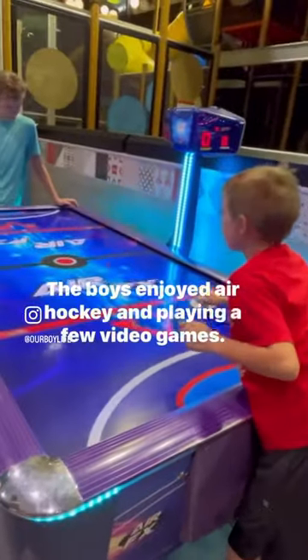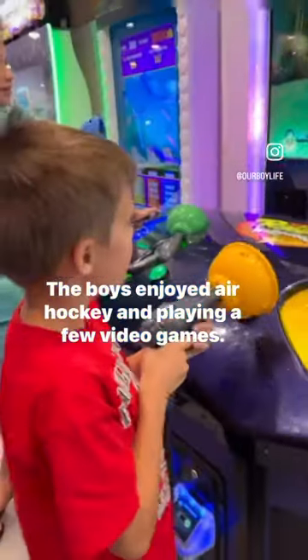Upstairs, they have a really neat game room. The boys enjoyed air hockey and playing a few video games.